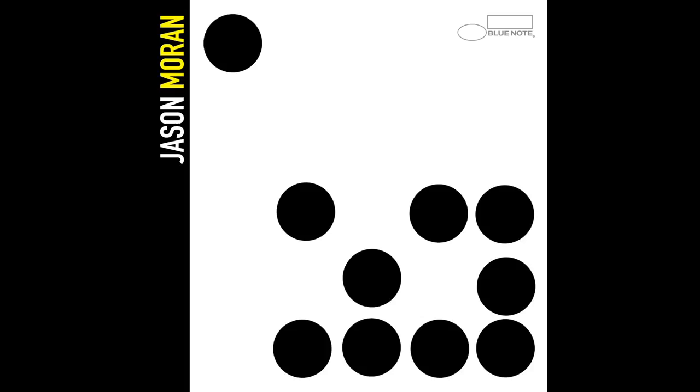My last record that I put out was called Ten. I have a friend, an artist named Adam Pendleton, and I asked him to design the cover. He said, what about just having ten dots, like classic Blue Note? When I presented the idea, I said we're just going to go with ten dots on the cover and the Blue Note logo. He said, where's your name going to go? I said, my name is not on it. Where's the album title going to go? No album title. Just the ten dots and the Blue Note logo. So that was like my tribute.